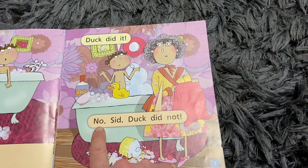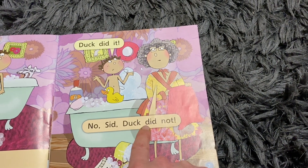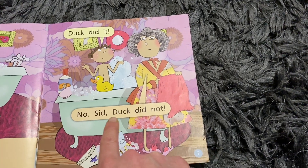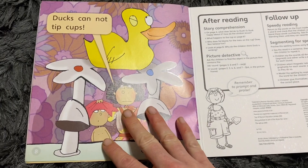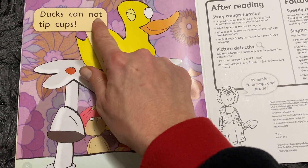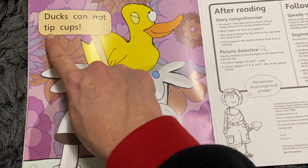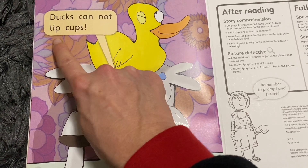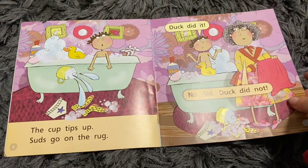No - I know that one, it's a tricky one. No. S-I-D. Sid. Duck. D-I-D. Did. Not. No. Sid. Duck did not. T-U-C-S. Ducks. Can. Not. T-I-P. Tip. C-U-P-S. Ducks cannot tip cups.